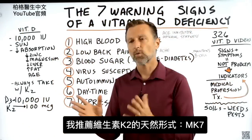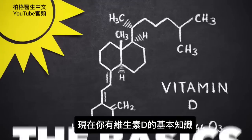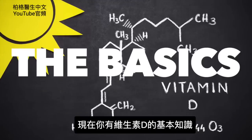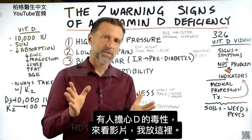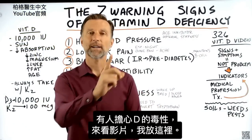There are different versions of K2. The one I recommend is the natural form, which is MK-7. Now that you have the basics on vitamin D, some people are concerned about toxicity — I think you should watch that video next. I put it up right here. Check it out.